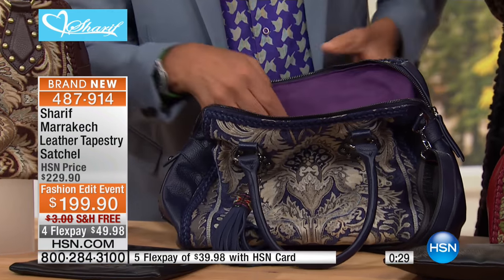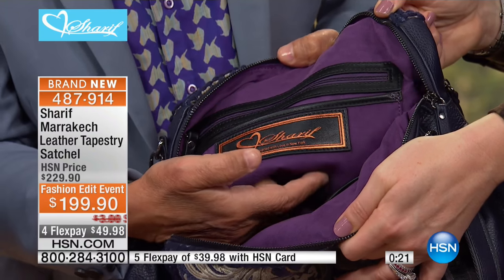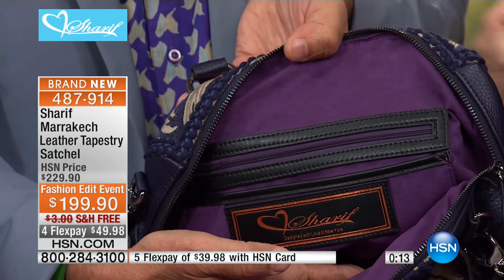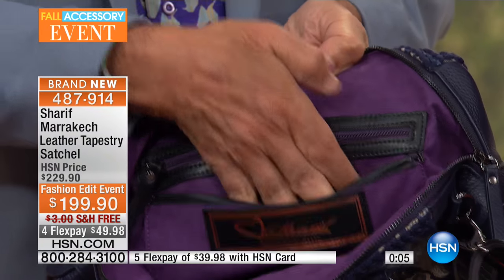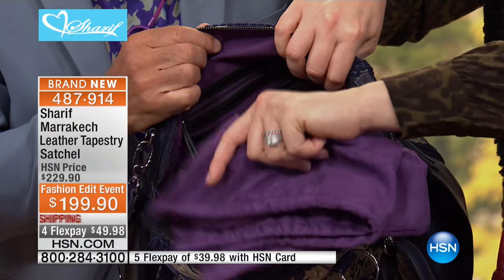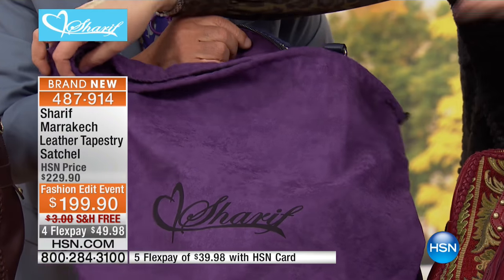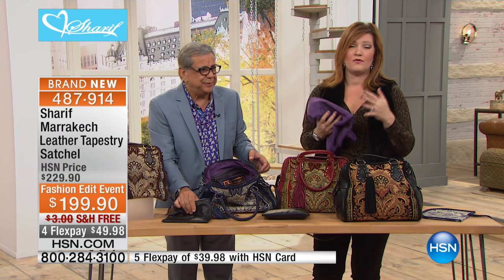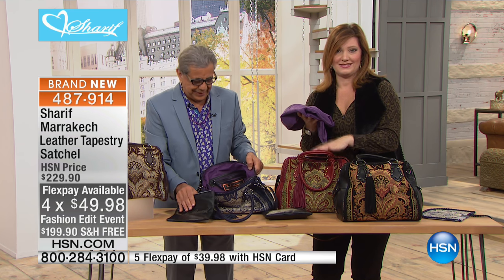The inside attention to detail is just as meticulous as the outside. Look at all the detail, all the pockets and places — it puts a smile on your face. It is so luxurious. Don't forget you also get a dust cover — it looks like crushed velvet — color coordinated with each bag. That comes included. So: $199.90, free shipping, and four flexible payments of $49.98 to get it home. If you're looking for fashions to pair with your Sharif handbags, let's take a look at Serena.